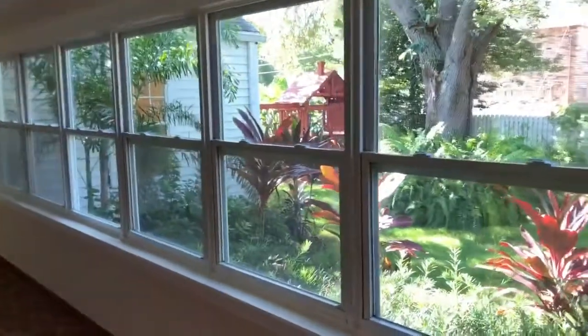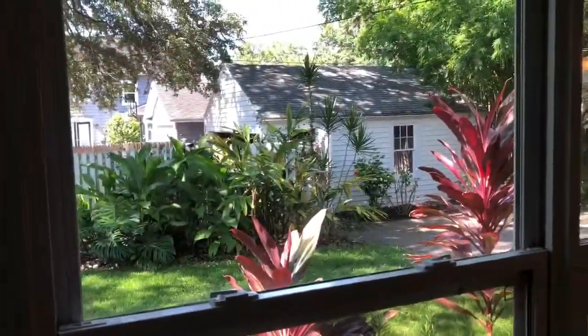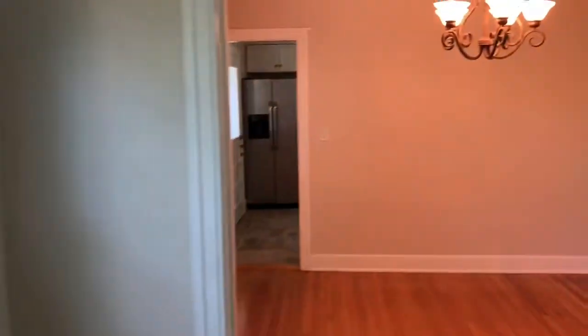New windows. Gorgeous backyard. And your shed is that way. I'm going to take you into the kitchen.